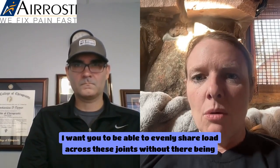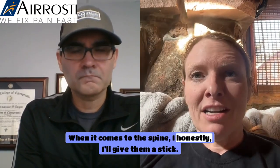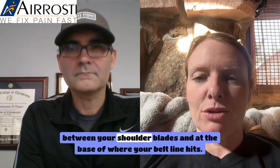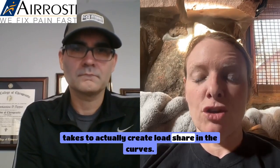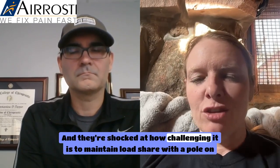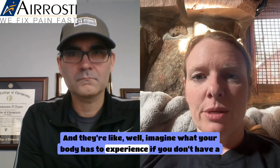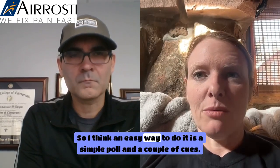I use the term 'load share' a lot — I want you to evenly share load across joints without excessive extension, flexion, side bending, or rotation. For spine stabilization I'll give patients a stick, a swiffer, a broom, or PVC pipe and have them practice with it touching three points: back of the skull, between the shoulder blades, and at the belt line. Then we turn it into hinging, squatting, a push-up, or a pull-up. Patients are shocked at how challenging it is to maintain load share with a pole on their back.